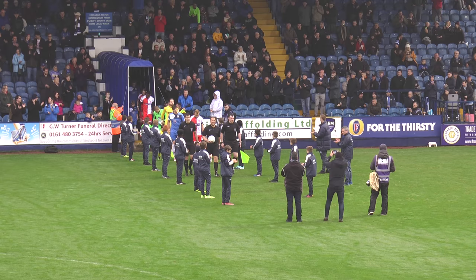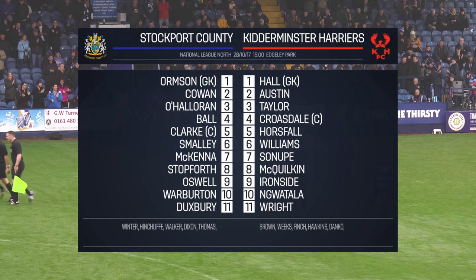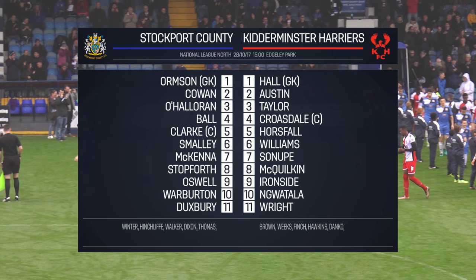A 4-1-3-2 formation for the Hatties. Ian Ormson keeps his place in goal after that big call last weekend when the manager switched his keepers. It's a back four right to left of Dan Cowan, Chris Smalley, Michael Clarke — who Jim Gannon described as our best leader in his programme notes this week — and Stephen O'Halloran at left back. Jimmy Ball is the holding midfielder, just in front of the back four.